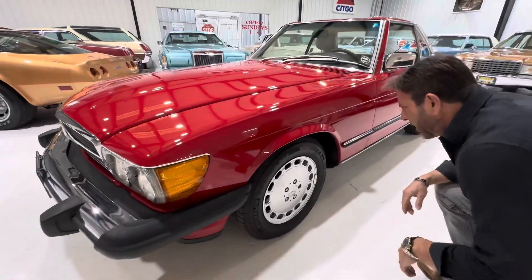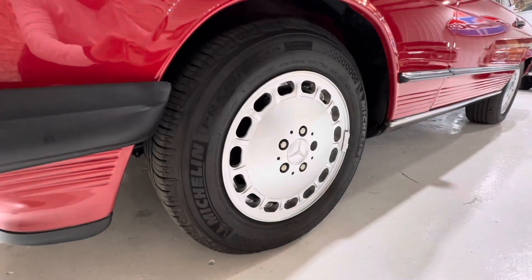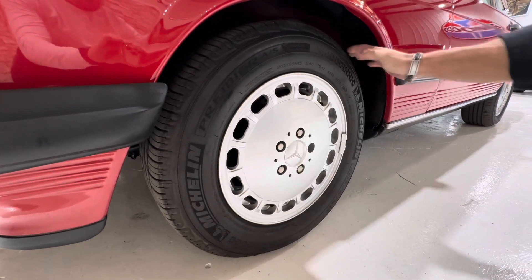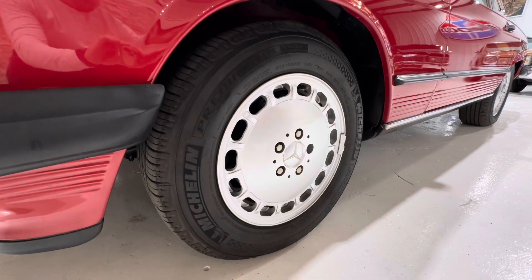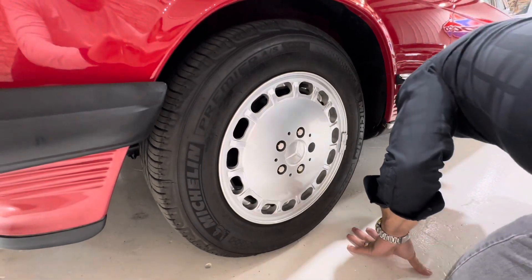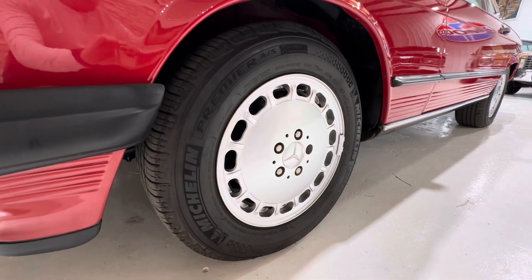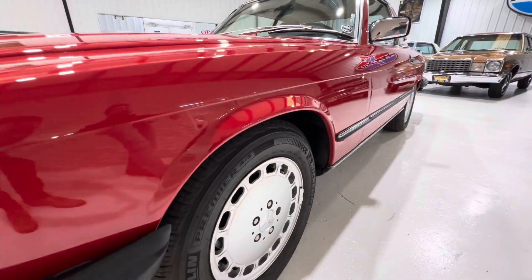Michelin tires all the way around. Looking at the DOT date, they're from 2014, so they're older, but the tread is very deep and practically new, and I don't see any signs of dry rot or cracking anywhere. Because the car was stored indoors, it just has slightly older tires on it.